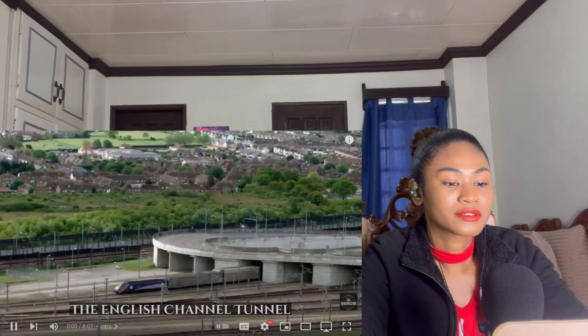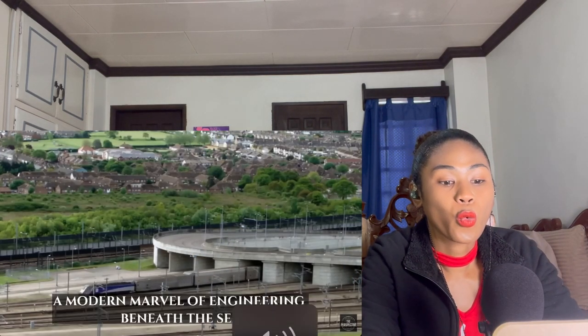Hi guys, I'm back again today with another video. Today we're checking out how the world's longest underwater tunnel was built. I wonder where it is and how long it took. Before we start, don't forget to subscribe — click the button and let's find out.